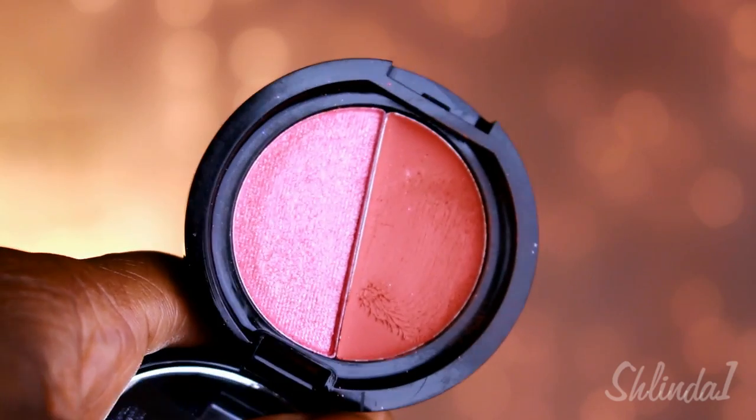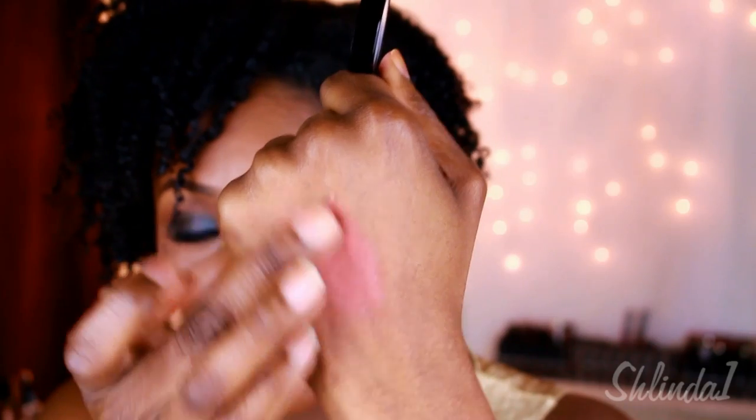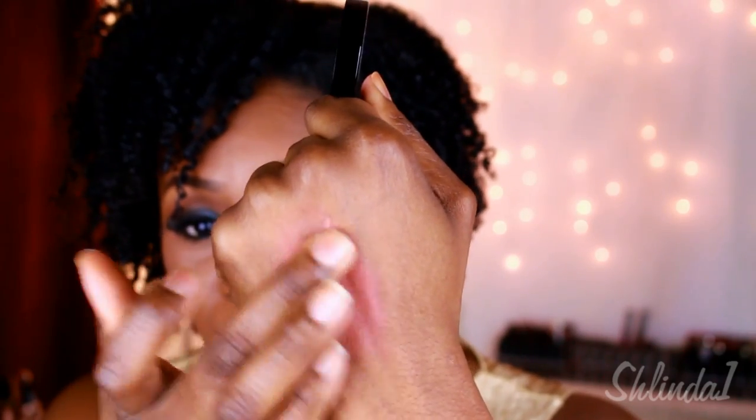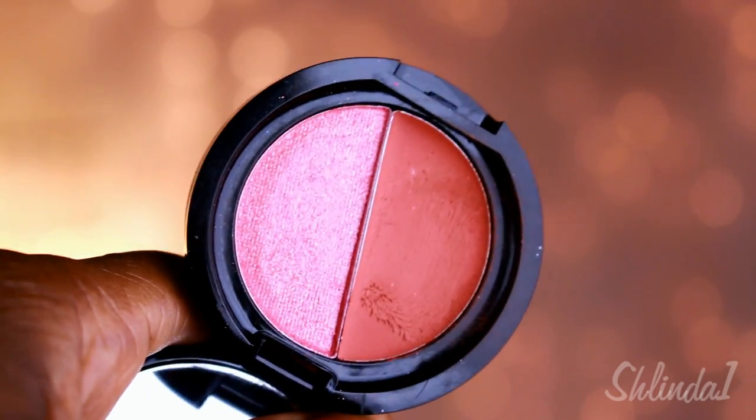The next thing — and probably the best thing in the whole bag — is this duo blush called 'Papa Don't Preach.' This side is a cream blush, and just look at how gorgeous that is. It dries quickly so you have to apply it fast. It's very spring-appropriate. But what I love most about this duo is the highlighter — I have her on my cheekbone as well as my inner tear duct right now. How pretty is that? I absolutely love this palette.